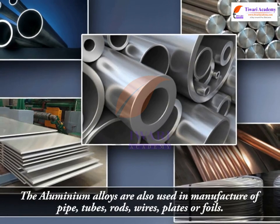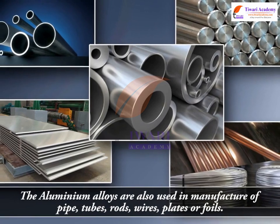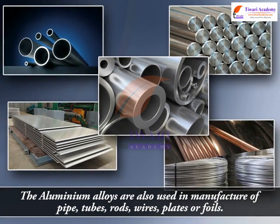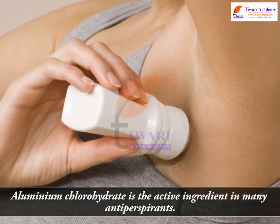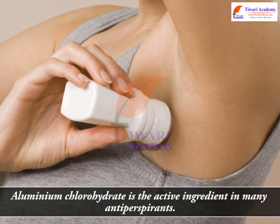Aluminium alloys are also used in the manufacture of pipes, tubes, rods, wires, plates or foils. Aluminium chlorohydrate is the active ingredient in many antiperspirants.